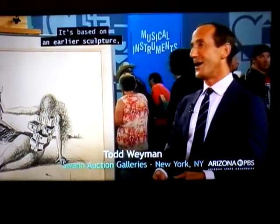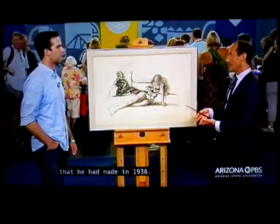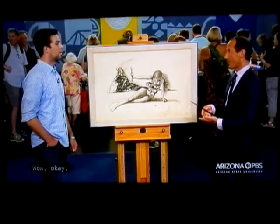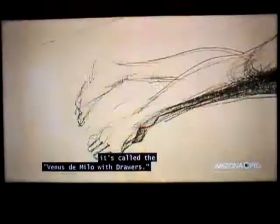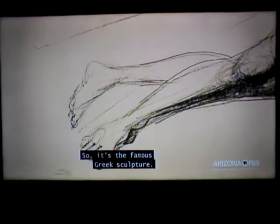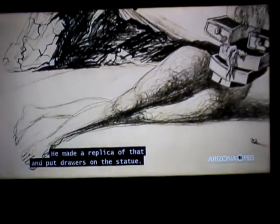It's based on an earlier sculpture as well as an earlier painting that he had made in 1936. The sculpture is now very well known — it's called the Venus de Milo with Drawers. So it's the famous Greek sculpture, and he made a replica of that and put drawers on the statue.